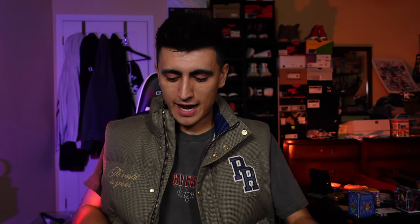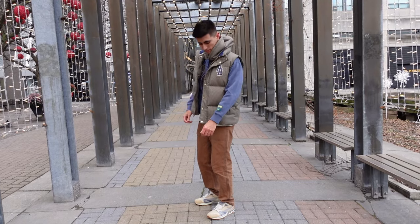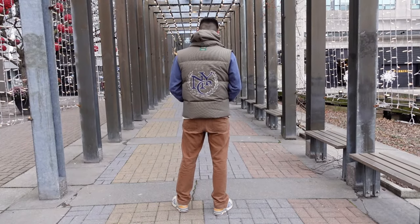Throwing on the hoodie as well gives that extra cozy fall-winter vibe. The hoodie fits this vest perfectly — you get that bold logo design in the middle. Here's what it looks like when you combine the hoodie and the vest together, and it just looks really, really dope. I'm a huge fan of this look.